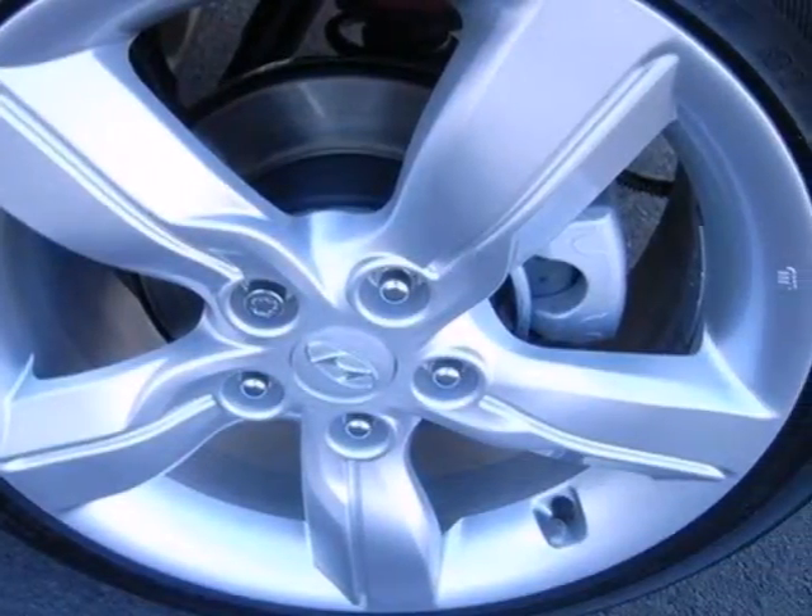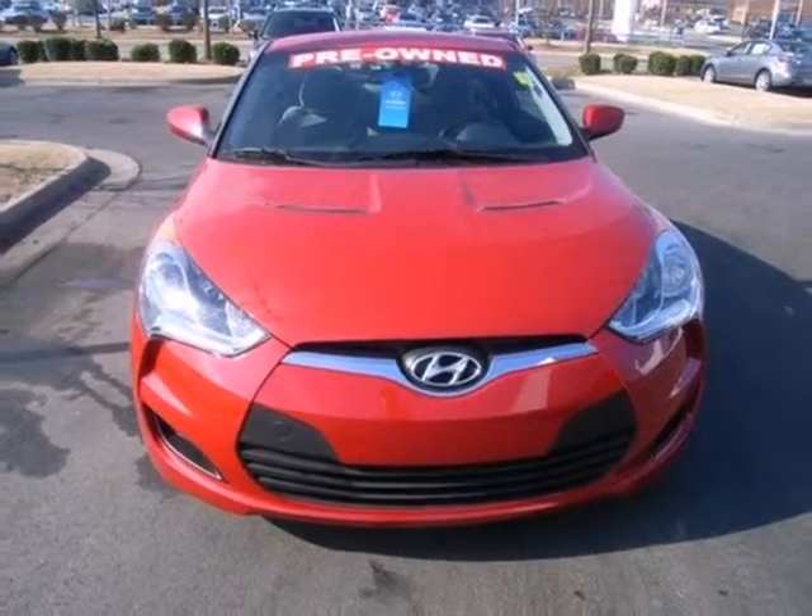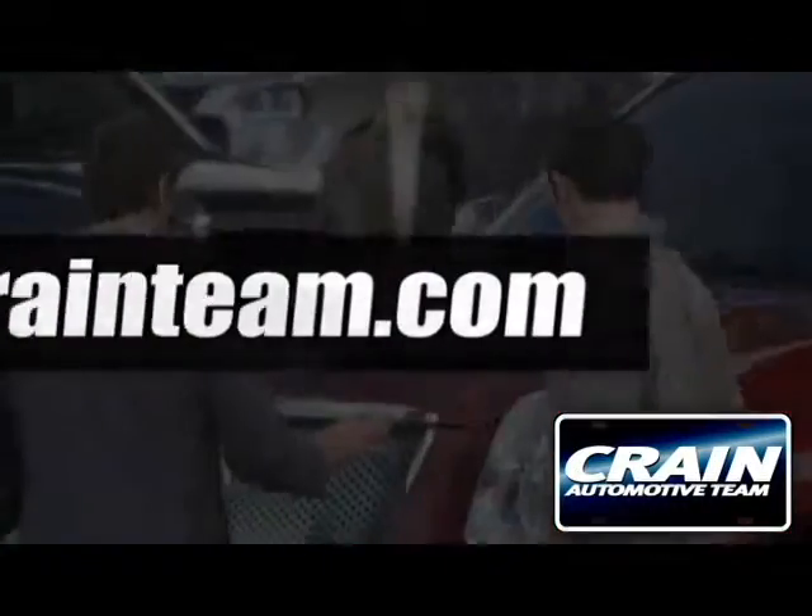You'll love this sporty ride. See where it takes you when you stop in for a test drive today. Visit us anytime at craneteam.com.